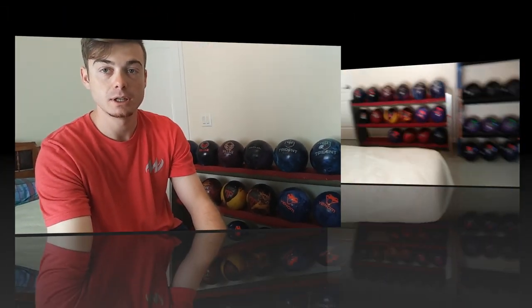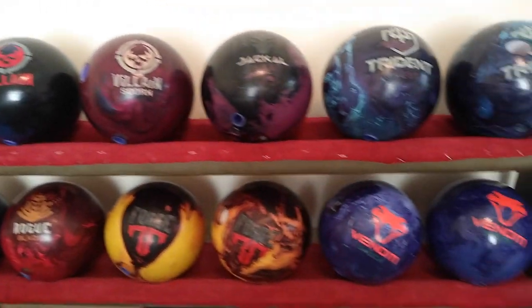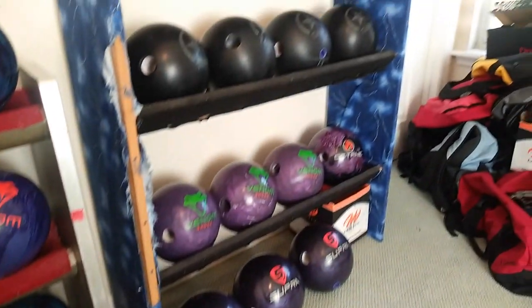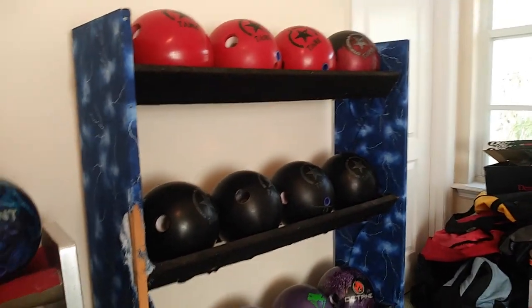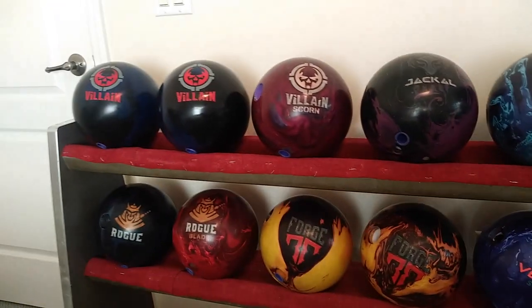One of the big reasons I have a lot of the bowling balls that I have is because you never know what you're going to be on, and it's pretty sweet to be able to try out several different cores and several different shapes. You never know what kind of shots you're going to run into and what you're going to need to do. They're all learning tools, they're all super cool, and they're all fun to bowl with.